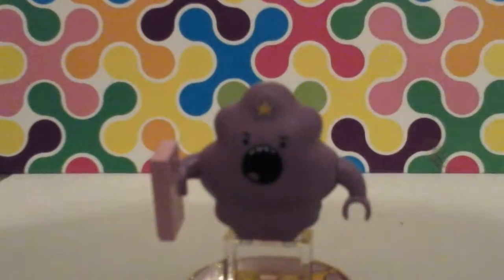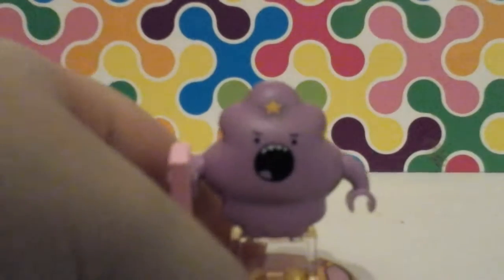And here is the Lumpy Space Princess. Twirling her around — there's the back. She's holding her phone. Take her off.